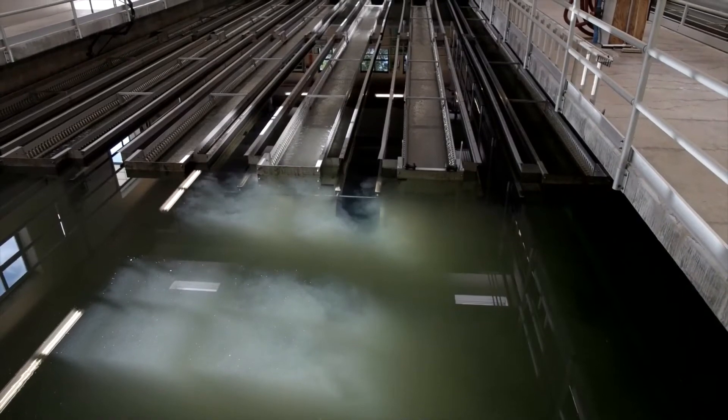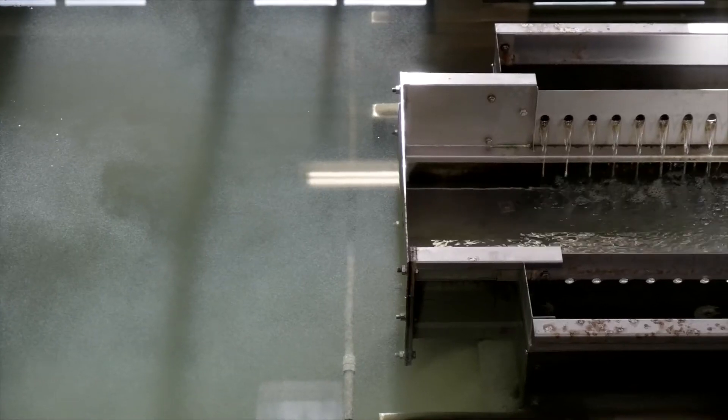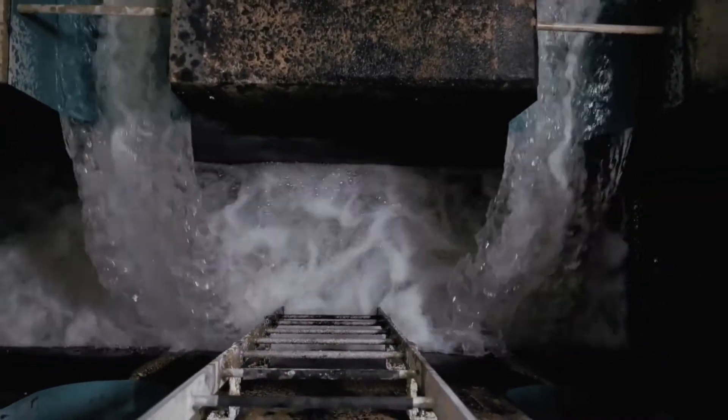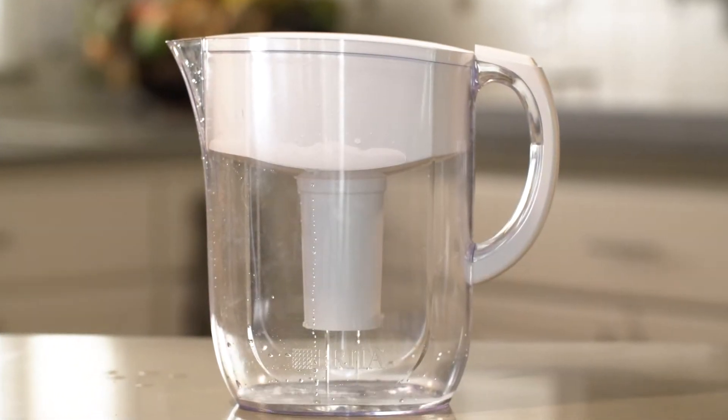The treatment process begins by removing any unwanted sediment. As the waters mix, heavy particles and sediment sink to the bottom. The water then flows through three feet of carbon filters — a process that works much like a giant filtering water pitcher.